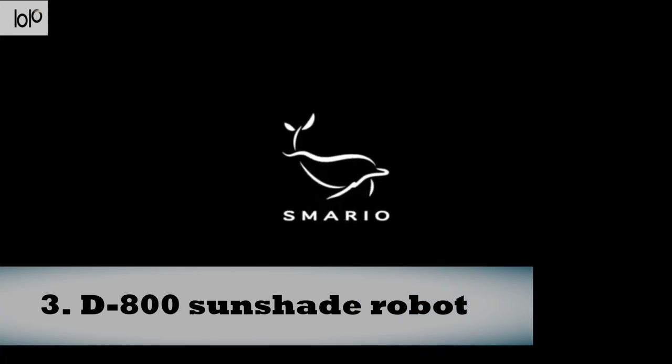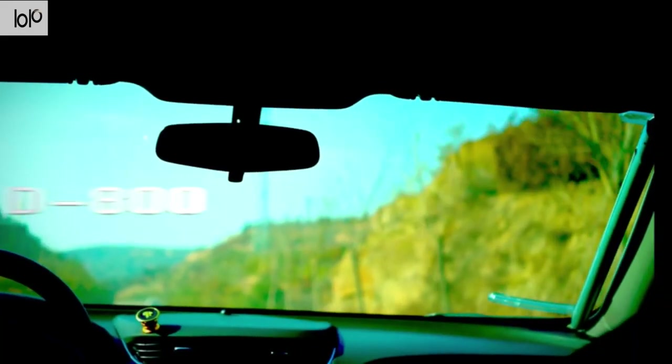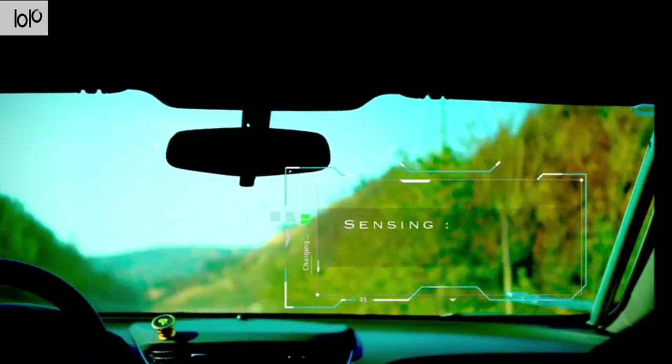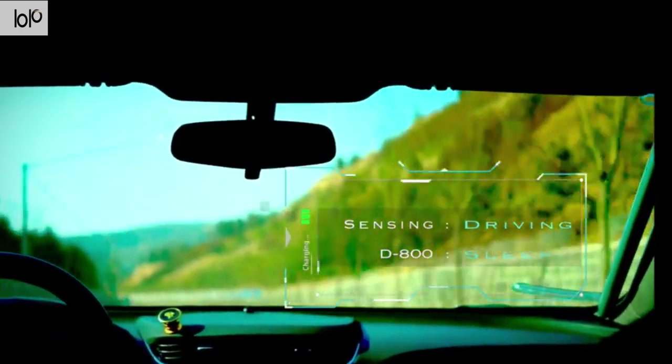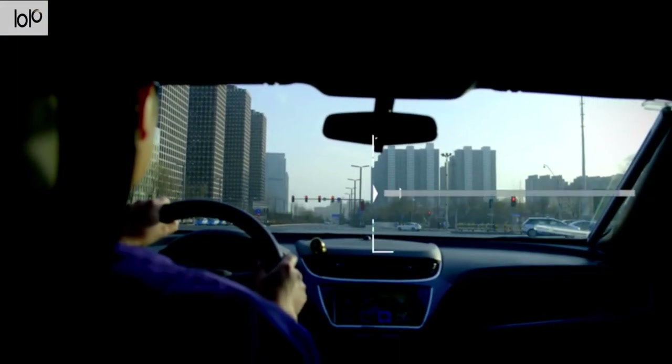Number three: D800 Sunshade Robot. You don't have to move a finger to shade your car anymore, thanks to the D800 fully automatic sunshade robot for cars. It retracts automatically when you get into your car or when the weather turns cloudy. All you have to do is attach it to your front windshield — no wiring is required.